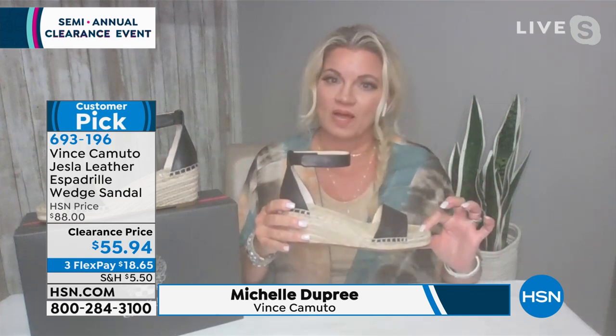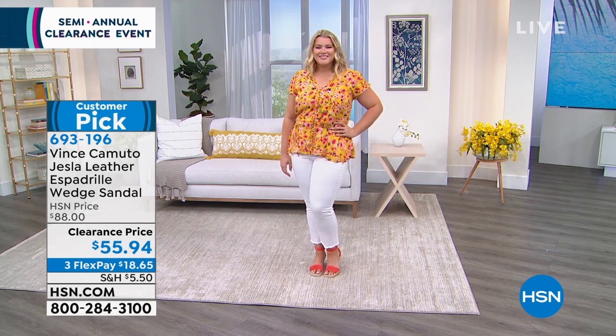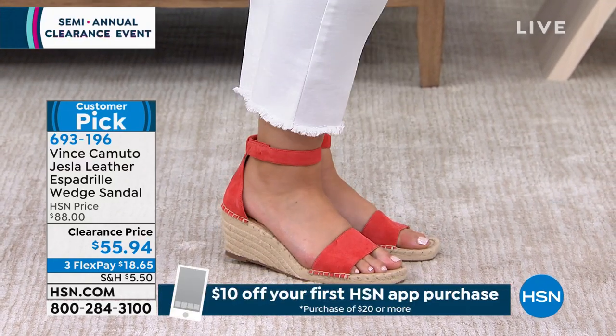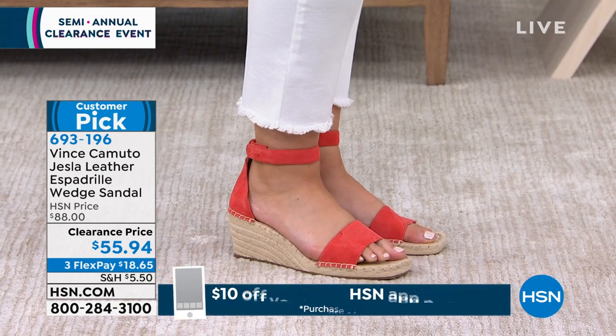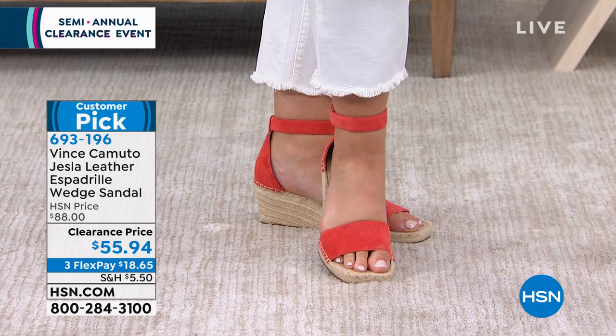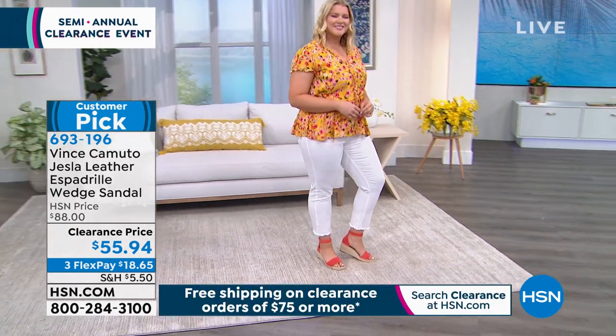I love this espadrille — it's exclusive to HSN, you can't find it anywhere else. Medium and wide widths, which is really hard to find. Vince is known for premium leathers and fun materials. It's a two and a half inch espadrille with a half inch platform, so very comfortable — there's not a high pitch. I was looking at the reviews and everybody who bought this loved it because it's trendy and comfortable. And it's Vince Camuto. We have the memory foam padding, jute that wraps all the way around, and the hook and loop Velcro. Each style matches the Velcro tonally, so when you loosen it up at the end of the day, it all matches.